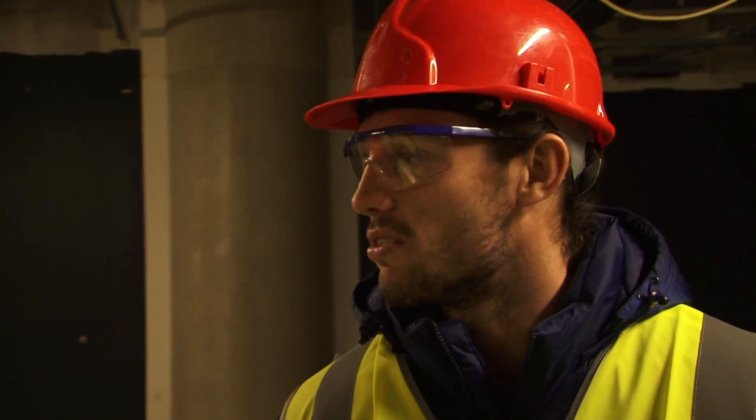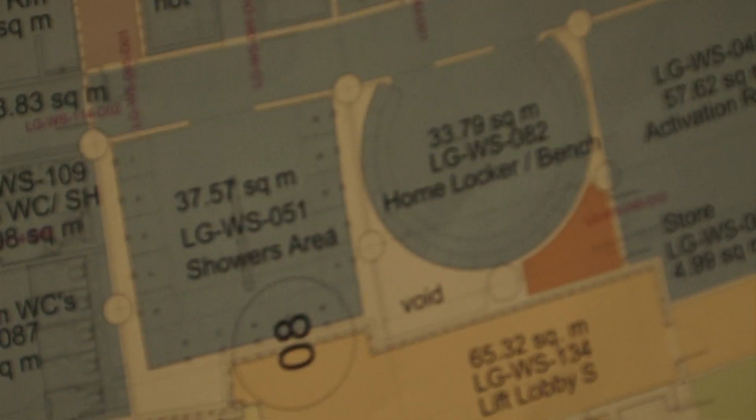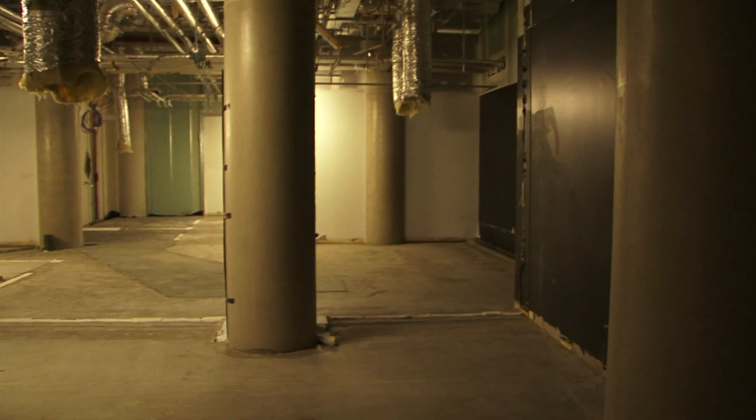I've just seen the scale of it there in the pictures and it's got so many things in one big space. We've got the activation room, the manager's rooms at the end, this is our change room, medical staff — we've got a lot in this area. It's going to be fantastic for us. It's perfect. I don't think you could get any better. It's a massive space with everything you need.